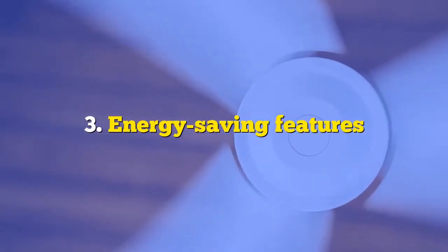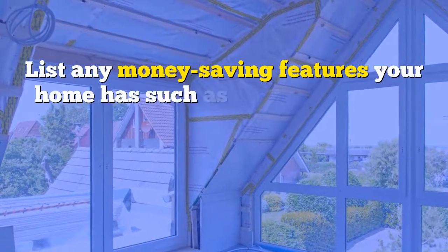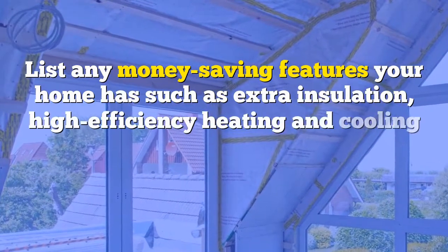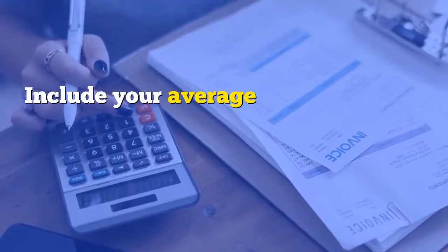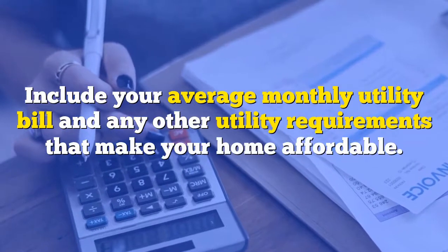Number three: energy saving features. List any money-saving features your home has, such as extra insulation, high-efficiency heating and cooling system, thermal double-pane windows, etc. Include your average monthly utility bill and any other utility requirements that make your home affordable.